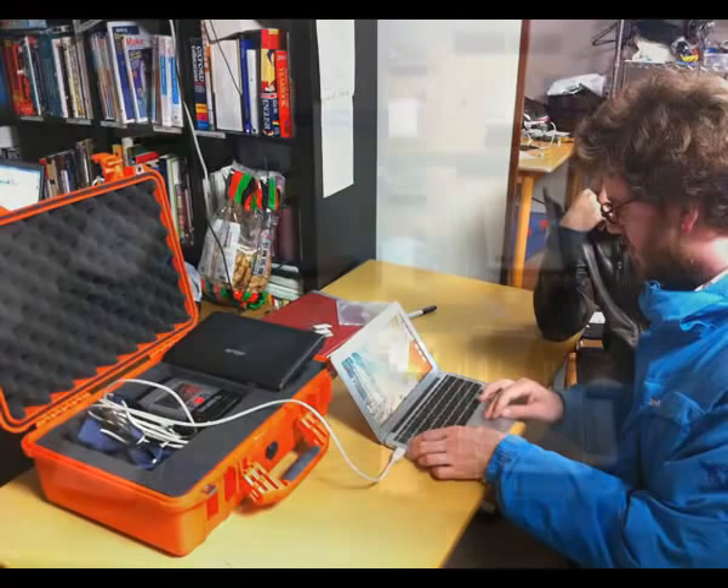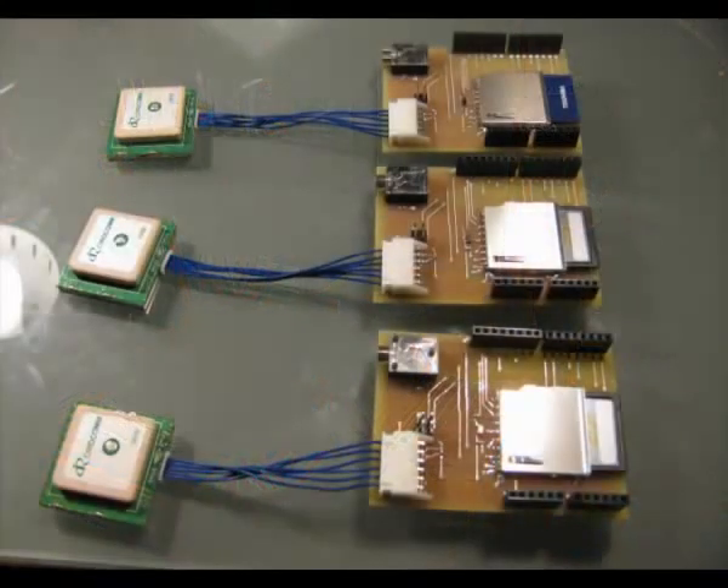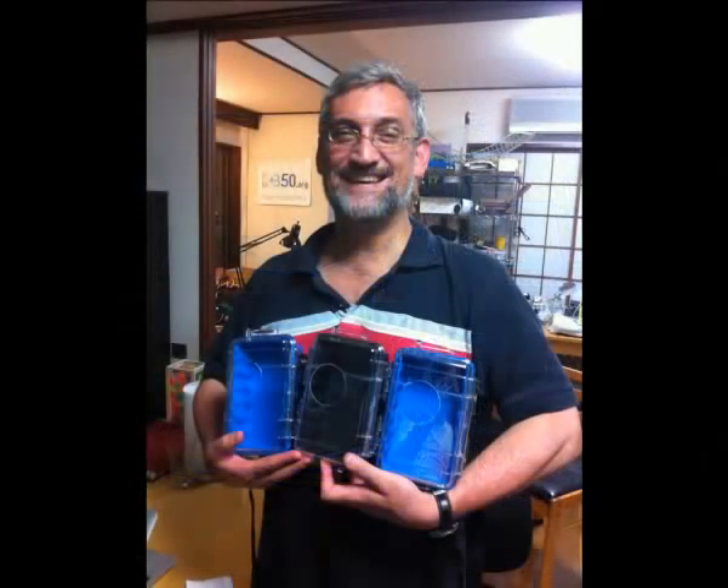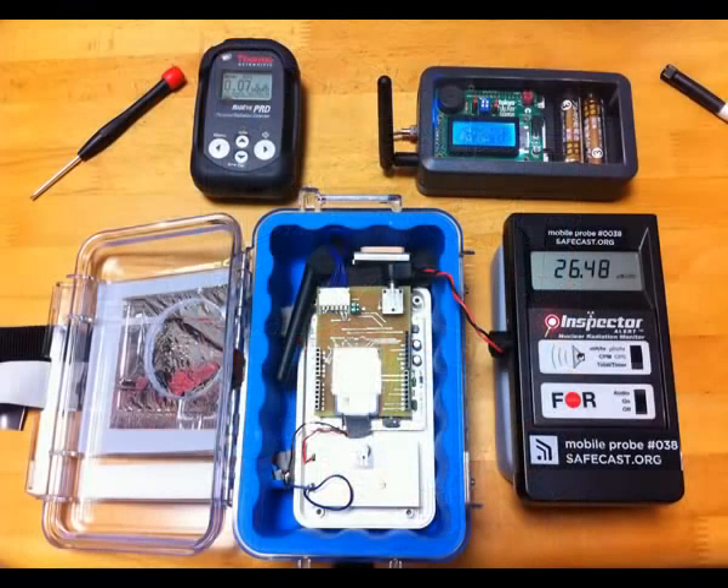Once we were able to verify that we could log the data correctly, we quickly had to figure out how to scale it up. We had to shrink the hardware, decrease the cost, and have it mountable on cars. We ended up using an Arduino because we could rapidly prototype using that platform, and we designed a custom Arduino shield which had a GPS, an SD card, and an interface for a Geiger counter.